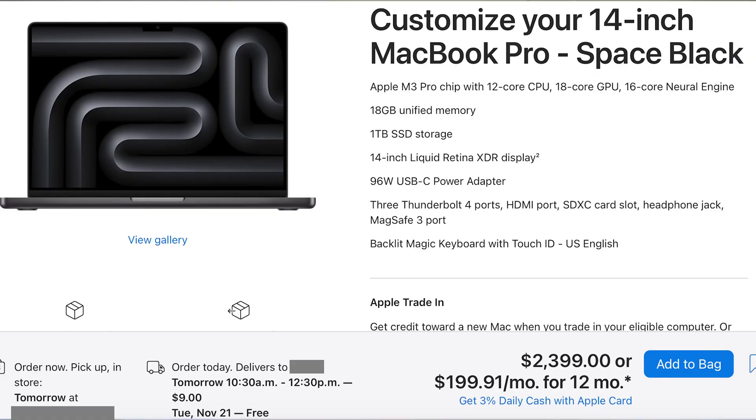Everybody else should get the 14-inch M3 Pro MacBook Pro. This model comes with the 12-core CPU, 18-core GPU, 18 gigs of RAM, and the one terabyte hard drive, and it comes in at $2,400. Inside the M3 lineup they've got the base model, the 14-inch at $1,600, but I just don't think you should be buying a laptop nowadays for that money with only eight gigs of RAM and a 512-gig SSD — that gets really limiting after a while and it becomes a burden to manage that hard drive.